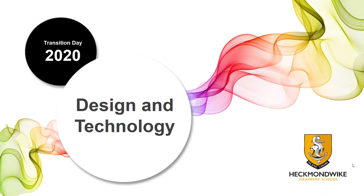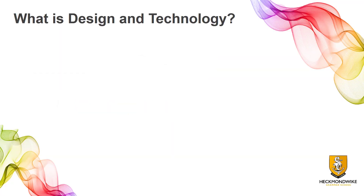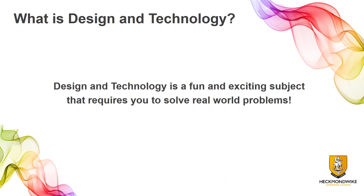I hope you enjoy it and I look forward to seeing you all in September. First of all, we're going to have a think about what design and technology actually is. Design technology is a fun and exciting subject. It's a subject that allows you to combine your creative ability and your technical understanding to solve real-world problems that could help improve people's lives.